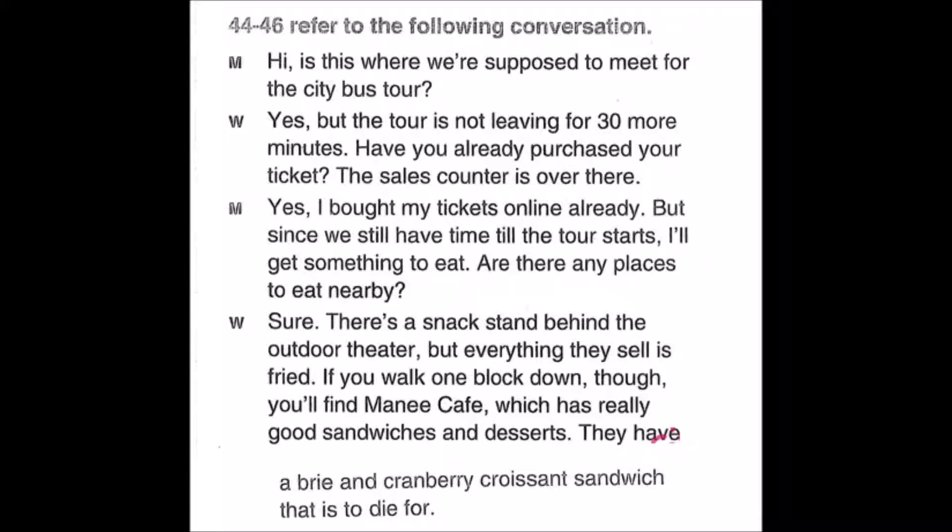Questions 44 through 46: Hi, is this where we're supposed to meet for the city bus tour? Yes, but the tour is not leaving for 30 more minutes. Have you already purchased your ticket? The sales counter is over there. Yes, I bought my tickets online already. Since we still have time, I'll get something to eat. Are there any places to eat nearby? Sure, there's a snack stand behind the outdoor theater, but everything they sell is fried. If you walk one block down, you'll find Manet Cafe, which has really good sandwiches and desserts — they have a brie and cranberry croissant sandwich that is to die for. Number 44: What are the speakers mainly talking about? Number 45: What did the man do online? Number 46: What will the man most likely do now?